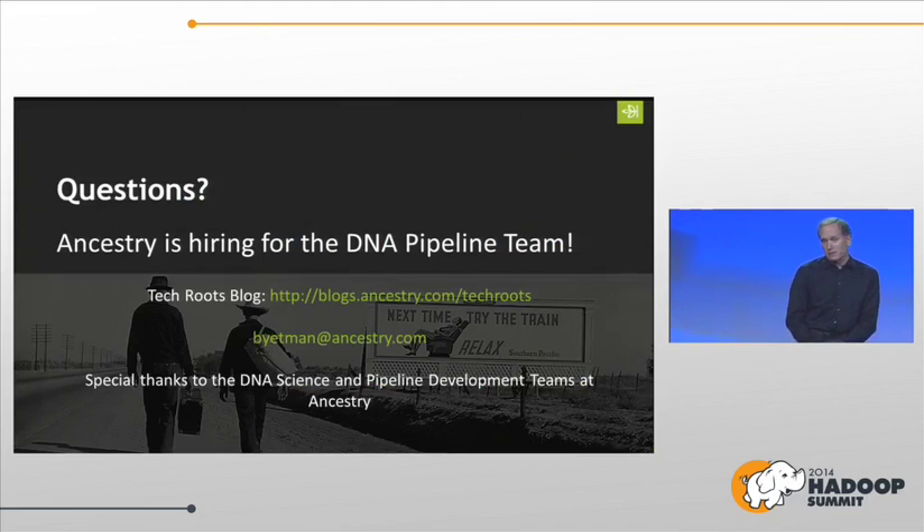That's it — I have about 10 minutes left for questions. We are actually hiring for the DNA pipeline team — we'll be picky. We're looking for people who want tough challenges. And I want to give a special thanks to both the DNA science team and the pipeline developer team. Any questions?